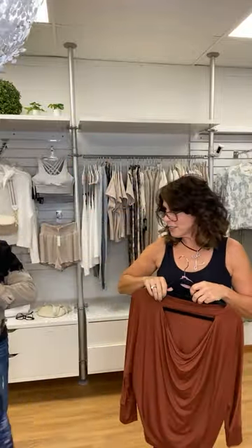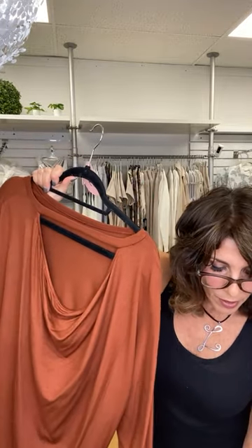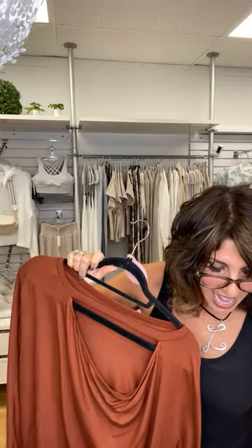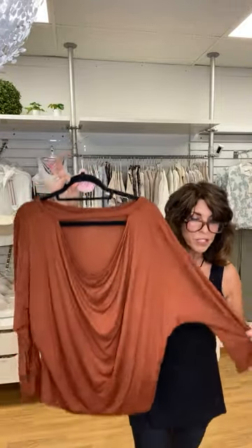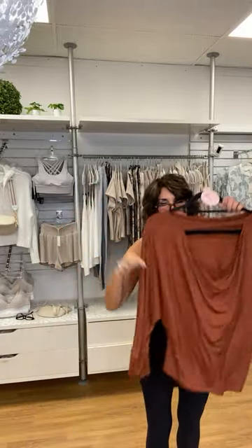Thank you, Janine. So again, this is from Veronica M. It's a terracotta, three-quarter back sleeve top, and it's $34. We have two smalls and two mediums left — $34 for this top.